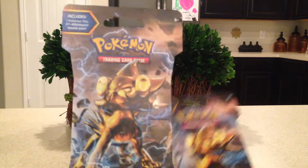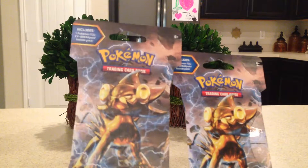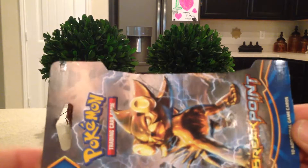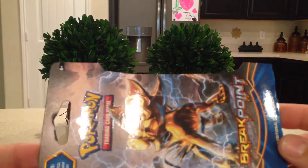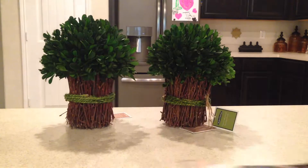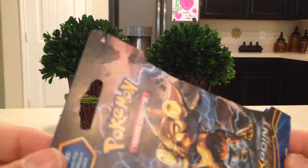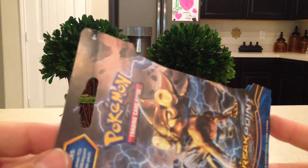They had these Pokemon packs where the front looked funny — almost like a bleached-out look. This is a regular Pokemon pack. If you can see where it says Pokemon, I'm shining a light off of it, and the Pokemon itself and the Breakpoint part are like real glossy colored. But these others are just flat colored and bleached-out looking.